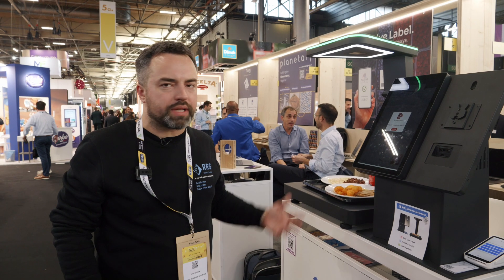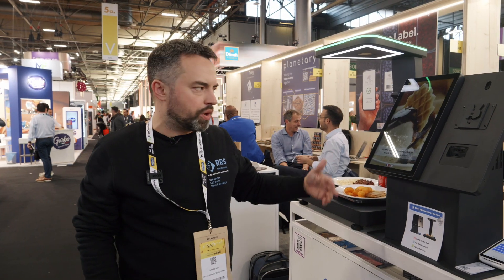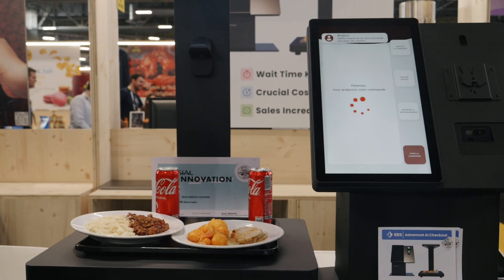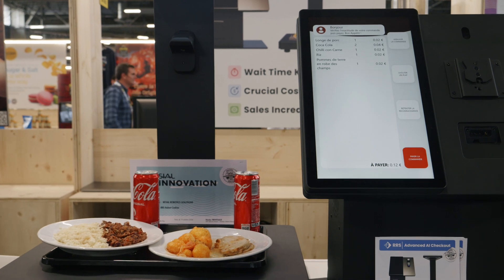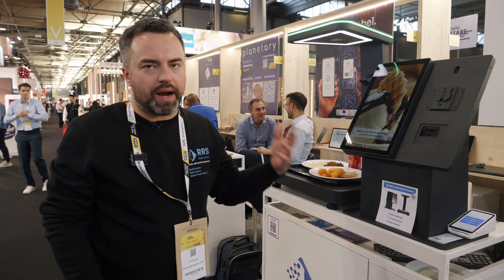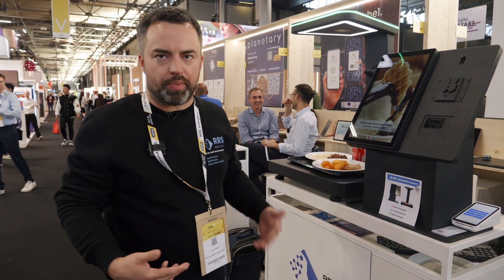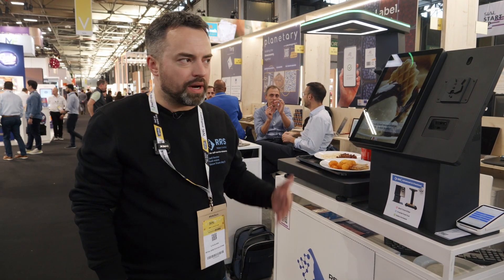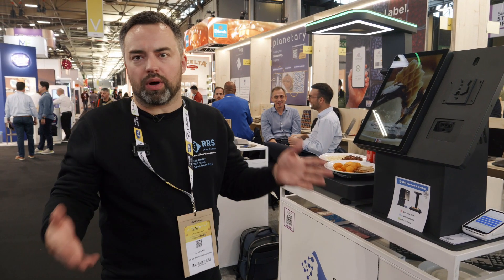The checkout time is very short — only up to three seconds for recognition and populating the list of products, and just several seconds for payment. Compared to a live cashier, where on average it takes about 40 seconds, it's much faster, allowing us to open the bottleneck at the cash register zone of self-service restaurants.